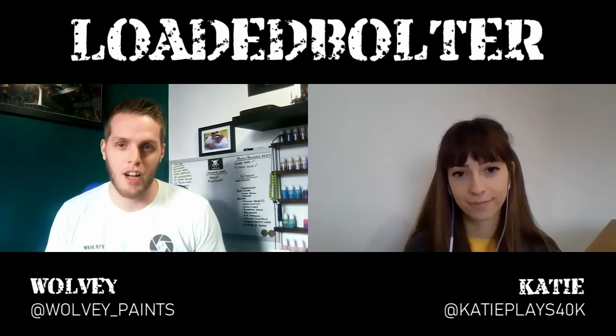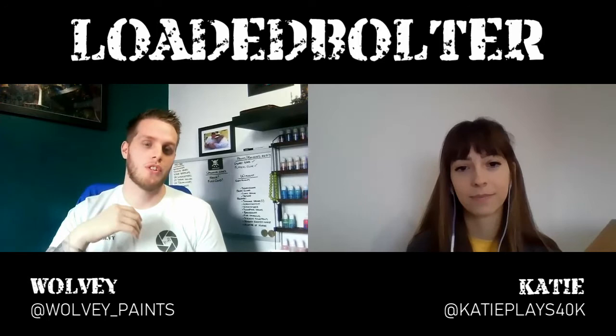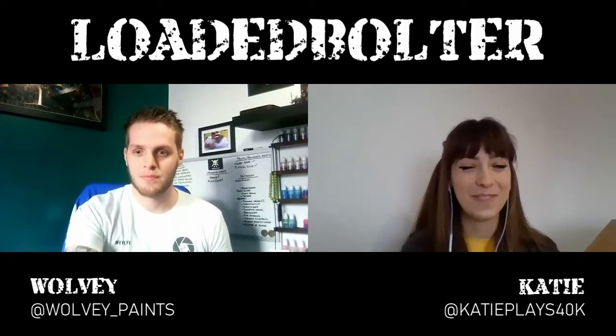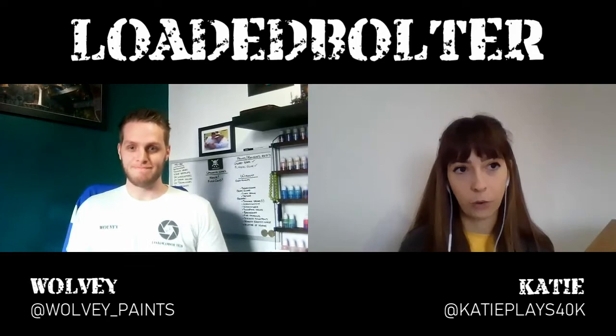Hey everybody, it's Wolvie from Loaded Bolter here for another episode of Rapid Fire, and today I am joined by Katie. She's come here to take on the Rapid Fire challenge, which from the last two episodes has taken a bit longer than I thought it would when we created it. But we'll see how Katie can get on, and then once we've done that we'll move on to just chatting about all things hobby. Just tell me when you're ready and I'll start the timer. My head is completely empty, so I'm ready.